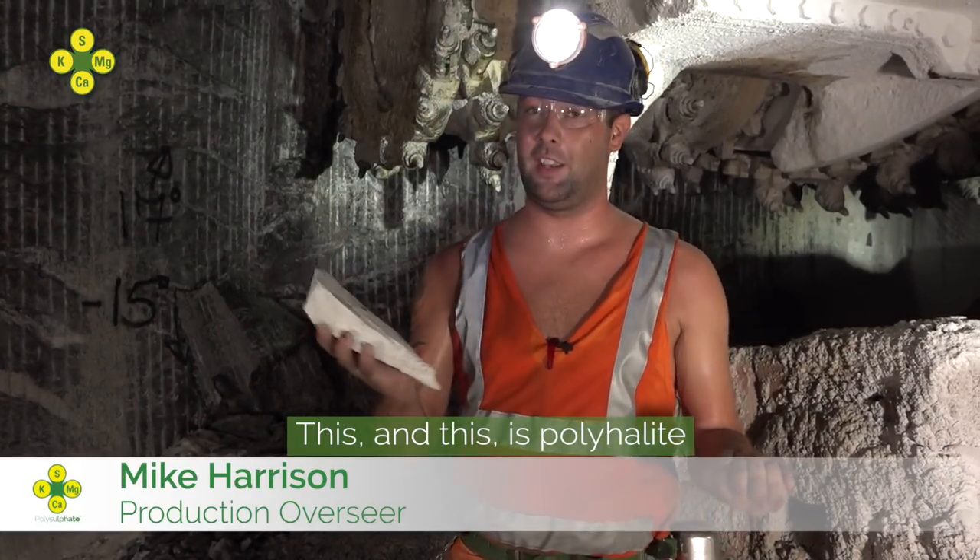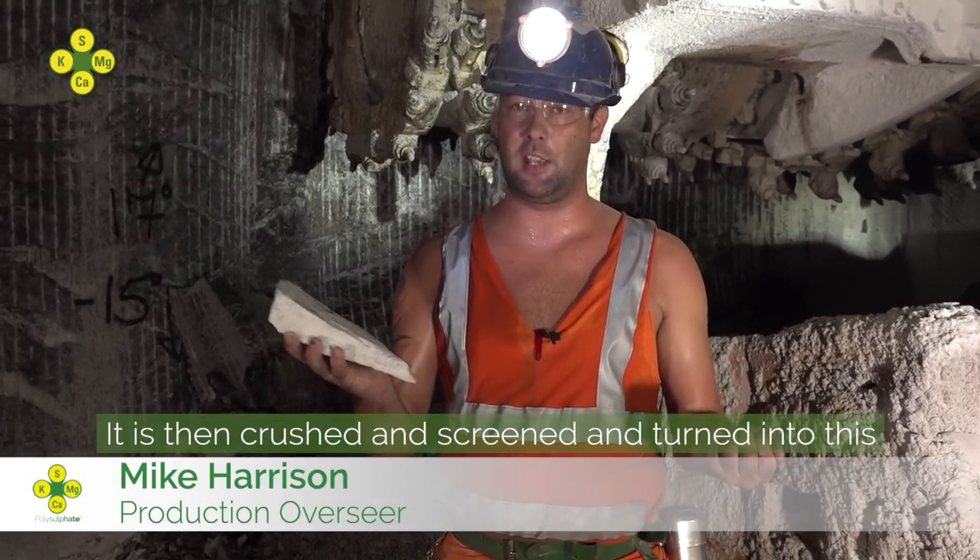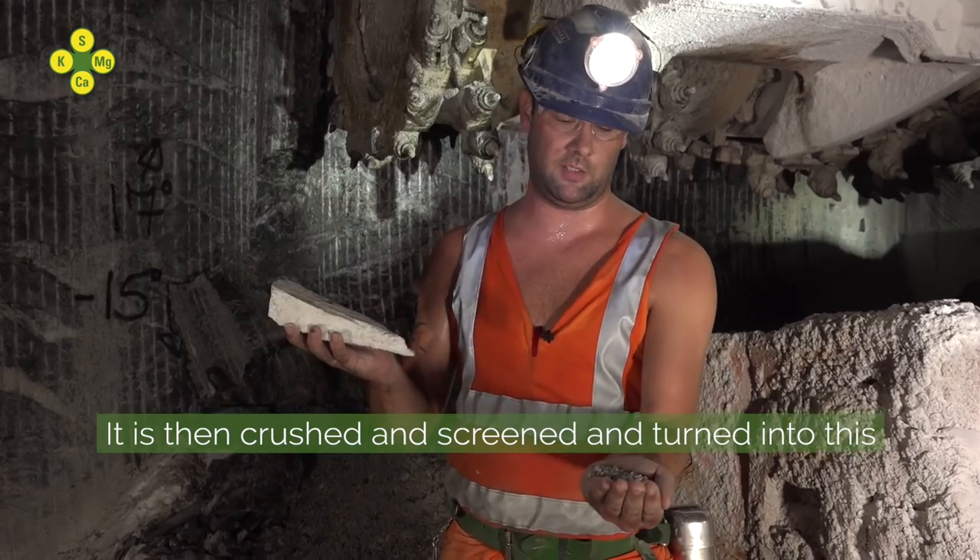This, and this, is polyhalide — a hard rock mined here at ICL UK. This is then crushed and screened and turned into polysulfate.